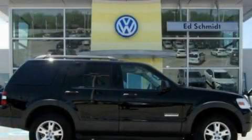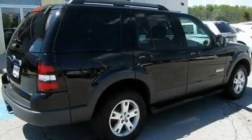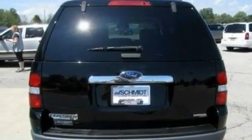This is a 2006 Ford Explorer, for when safety, size, and space are of importance. It features a 4.0-liter six-cylinder engine and an automatic transmission.